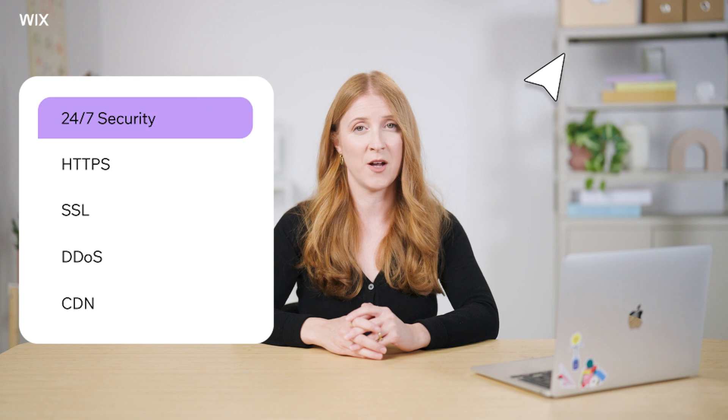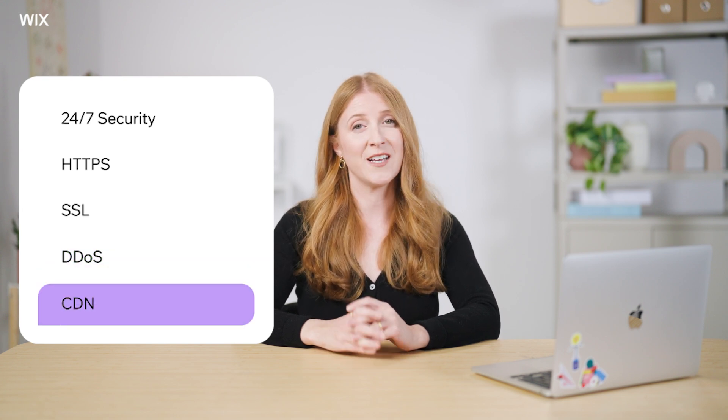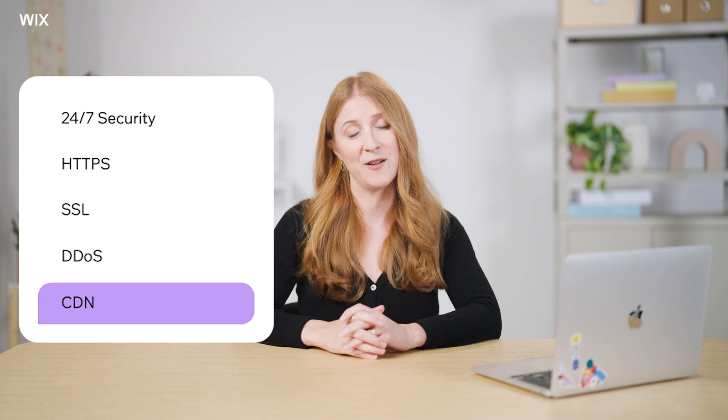Managing all this can be overwhelming, so Wix has it built in to every site. Wix's web hosting not only keeps your data protected with 24/7 security monitoring, as well as HTTPS, SSL, and DDoS protection, but it also hosts your website on a global content delivery network — a CDN — so your site loads faster no matter where your visitors are browsing from.